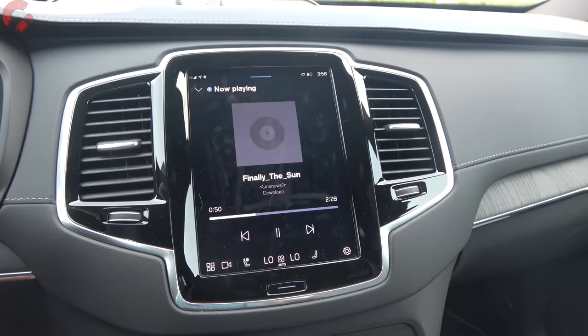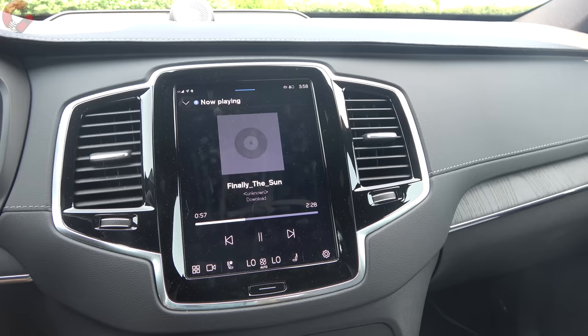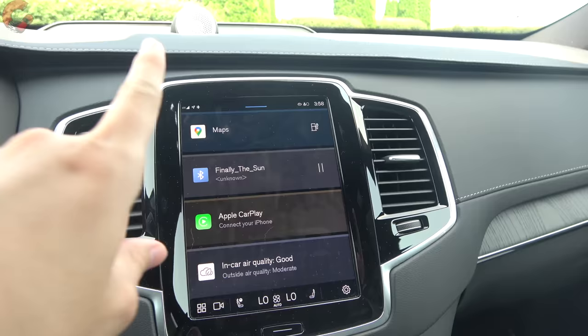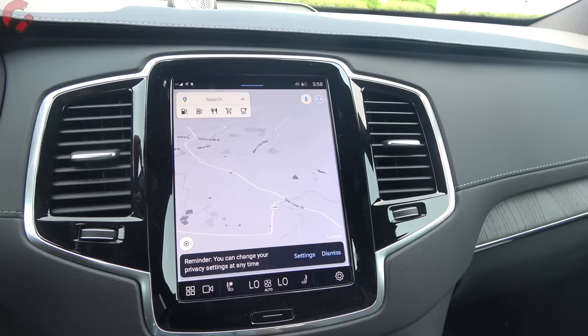The main display — the nine-inch touchscreen — was upgraded last year with the new Google-based software. Gone is the classic Sensus interface, though it retains the same display with a home button and tablet-like structure. The key difference is native Google apps built in, so tapping into Google Maps gives you live traffic and full navigation built right in.